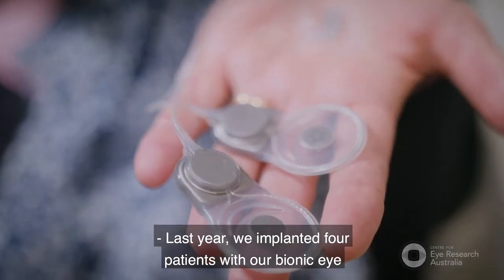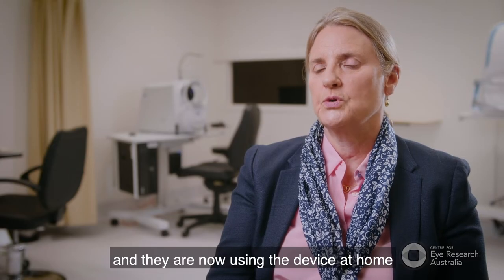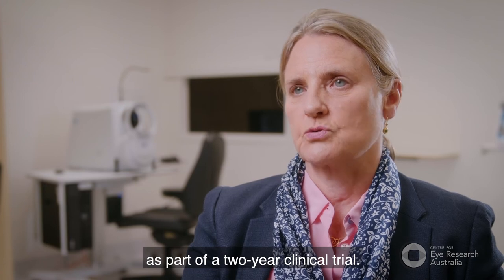Last year we implanted four patients with our bionic eye, and they are now using the device at home as part of a two-year clinical trial.